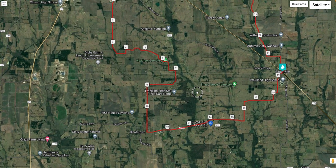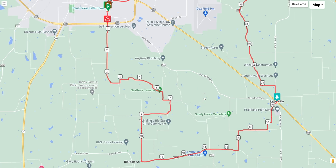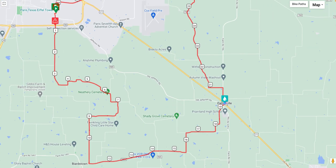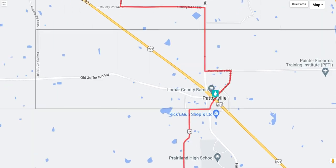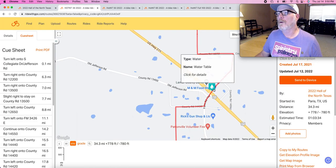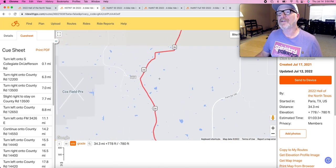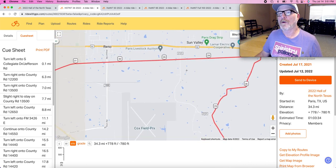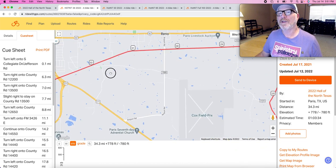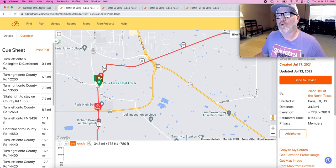There is actually pretty good shade for most of this route — not all of it; it is Texas. For the 34-miler, in the town of Pattonville at 19.4 miles in, there will be a manned aid station. From there it's about 15 miles to the finish at the Love Civic Center, and the finish will include a good bit of the Northeast Texas Trail, so it's a pretty casual and shaded finish. That's the 34-miler overview.